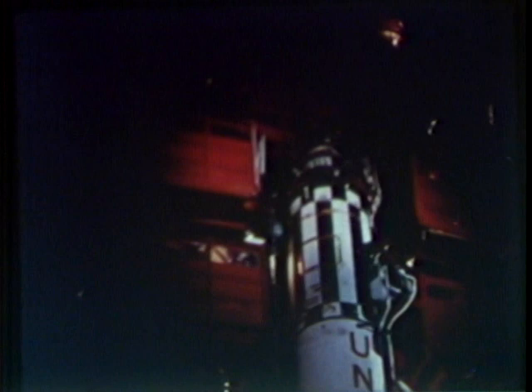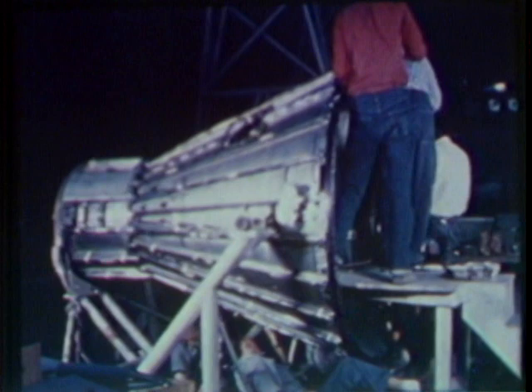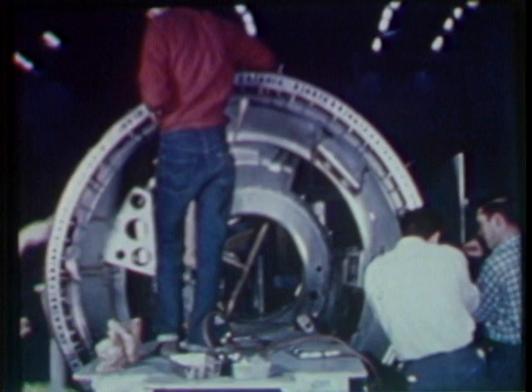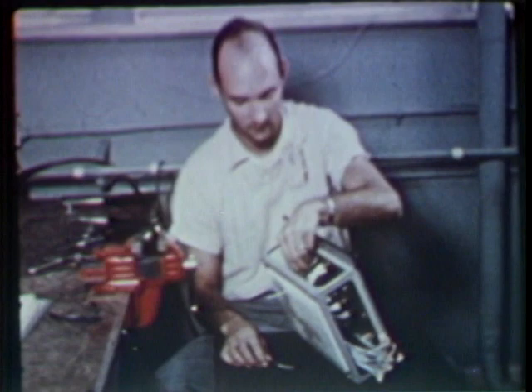This is Mercury Redstone II, MR-II, another stepping stone toward manned space flight. In Mercury spacecraft already in production at the St. Louis plant of the McDonnell Aircraft Corporation. At Huntsville, Alabama, personnel of the Marshall Space Flight Center apply finishing touches to a specially modified Redstone.